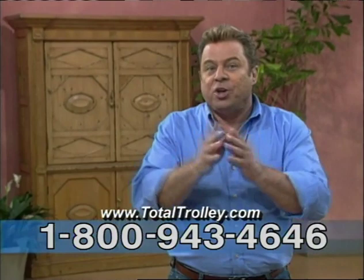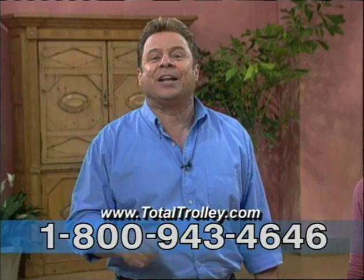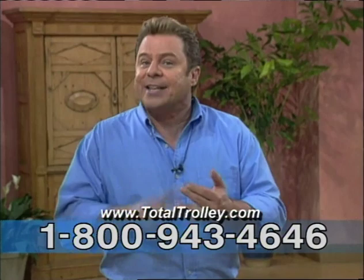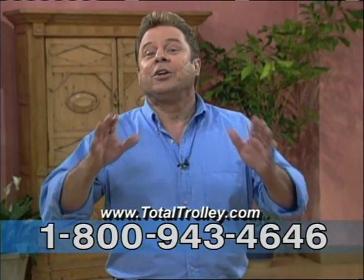You've seen it in action. You've watched us test its strength to the limits, and you've heard from just a few of the many people that are using it in their homes every day to make their life easier. Your opportunity to make your life easier is finally within reach with the Total Trolley. Remember, it's a hand truck, a dolly, a cart, and a great stepladder — all-in-one. It's the Total Trolley and no home is complete without it. Pick up the phone and order your own incredible four-in-one Total Trolley right now. Thanks for watching!